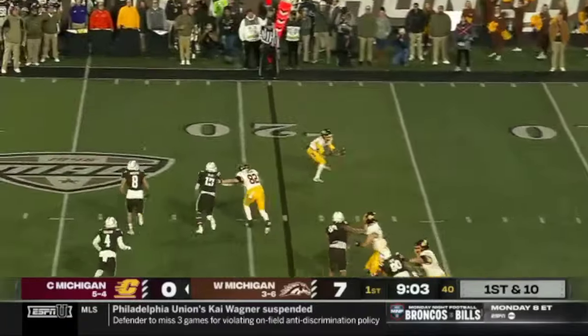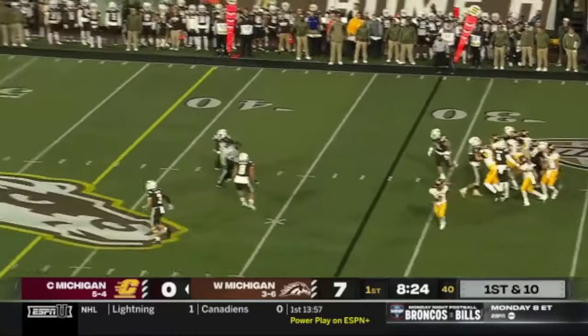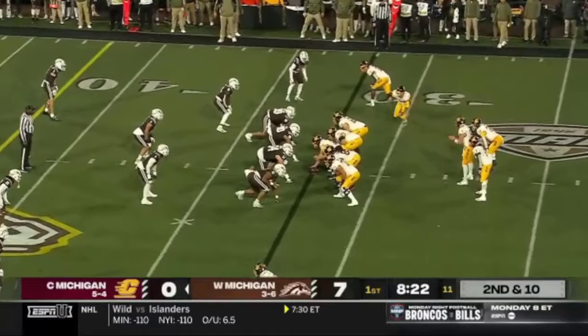Bauer being pressured, dumps it off short — it is caught. He had a hundred yards last week against Northern Illinois. Standing tall, rips it downfield — way overthrown. That's going to be incomplete.